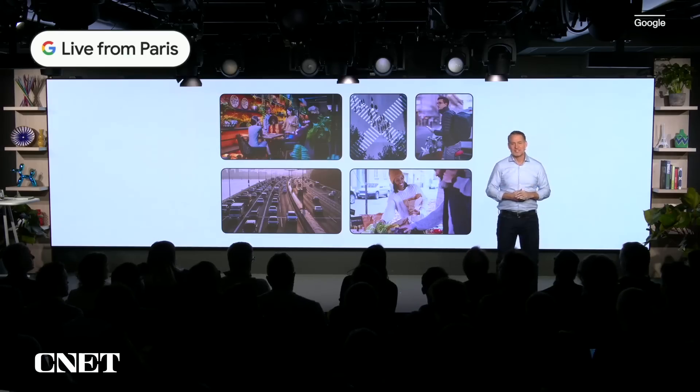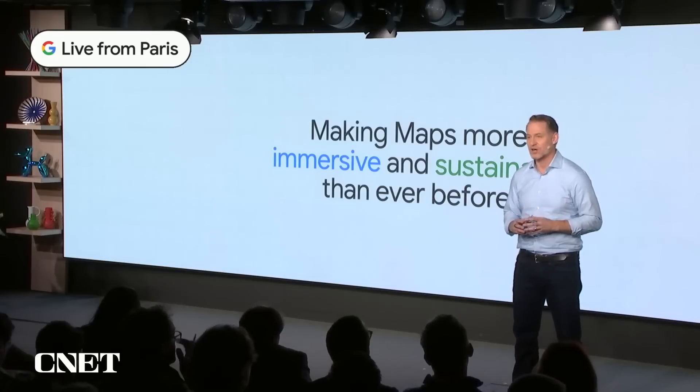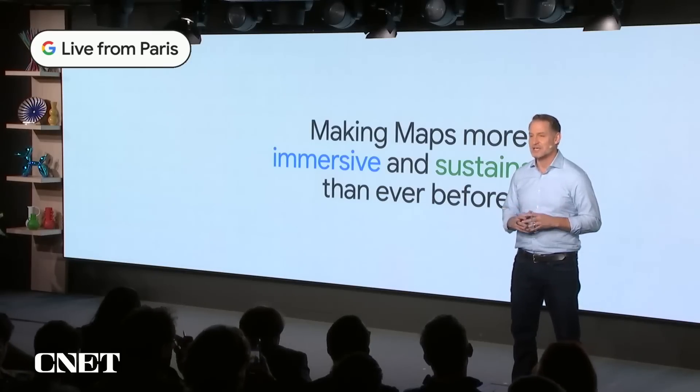18 years, Google Maps has transformed how people make sense of the world. It's a valuable tool for over 1 billion people, helping them avoid traffic jams on the way to work, find restaurants in a new city, and so much more. The latest advancements in AI and computer vision are powering the next generation of Google Maps, making it more immersive and sustainable than ever before. Let me show you what I mean.